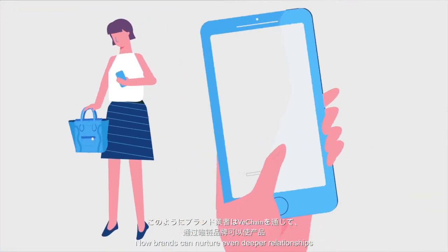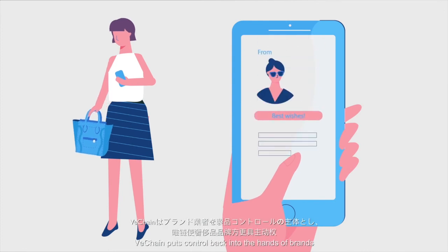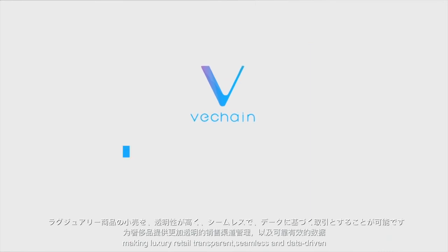Now, brands can nurture even deeper relationships between their products and customers. VeChain puts control back into the hands of brands, making luxury retail transparent, seamless and data-driven.